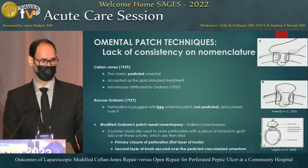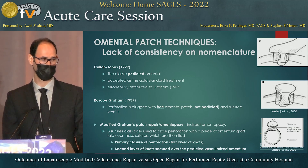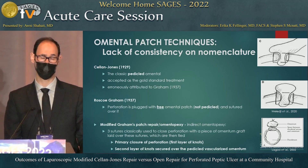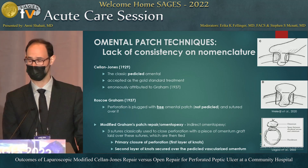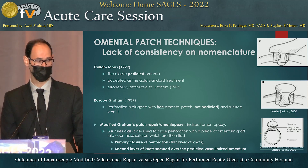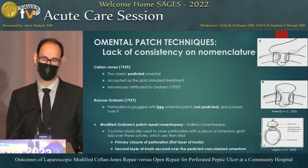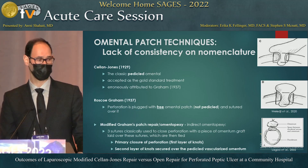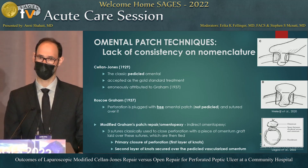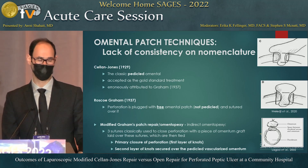To clarify the techniques and terminology, because it has changed and there is sometimes confusion: the Cellan-Jones technique, first introduced in 1929, essentially involved patching the perforation with a pedicle omentum, with no closure of the primary defect. The Graham patch repair, from 1937, was similar but used a free flap or omental flap. The more modern modified technique uses a suture to close the defect primarily, then uses the same suture to attach a tongue of omentum — either free or pedicle — over that area.